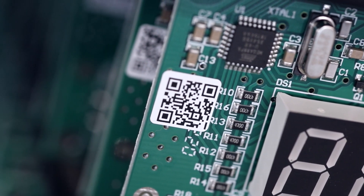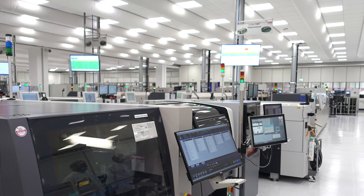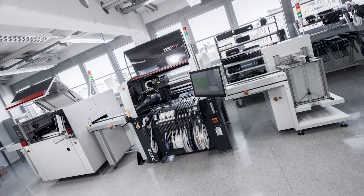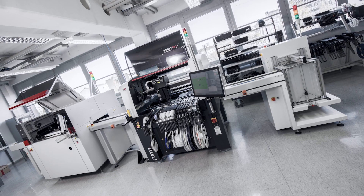Our machines are designed to meet the demanding requirements of electronics manufacturing. Together with our applications and R&D team, we help streamline your assembly processes, improve productivity, and ensure reliability. Our focus is your solution.